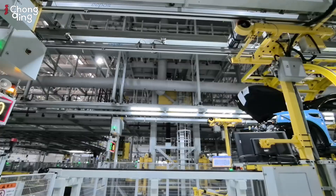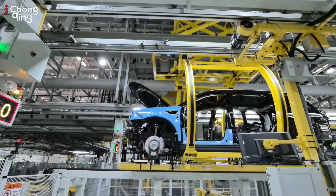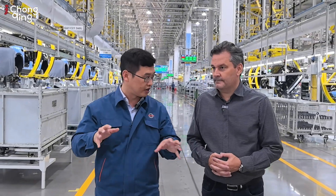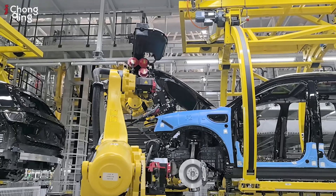Mr. Chow, how does this factory make this come true? At the very beginning, when we planned to build this kind of plant, we worked together with our suppliers to find out what the most advantageous processes are currently used in the OEM car assembly process.